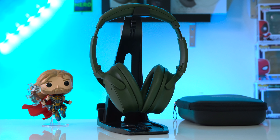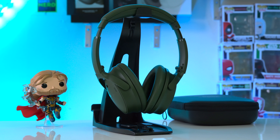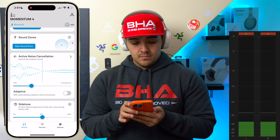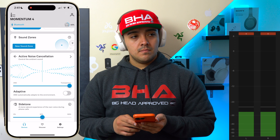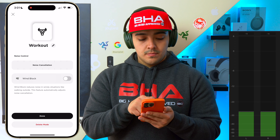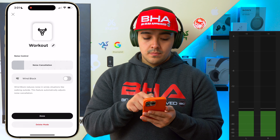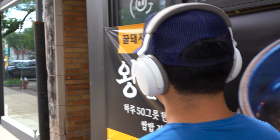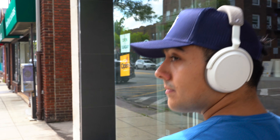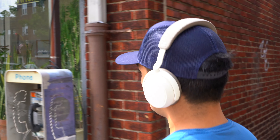Both headphones have an ambient mode where you can adjust how much noise they let in, but these modes differ. The Bose ambient mode sounds more natural, whereas the Momentum 4's ambient mode prioritizes noise pollution, making it a little harder to understand people. However, the Momentum 4's microphone array does a much better job of rejecting wind noise when walking outdoors, while the Bose QC's are much faster to pick up wind noise — very annoying for commuting.